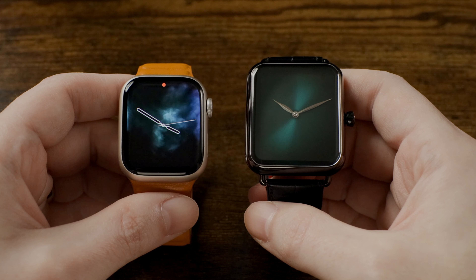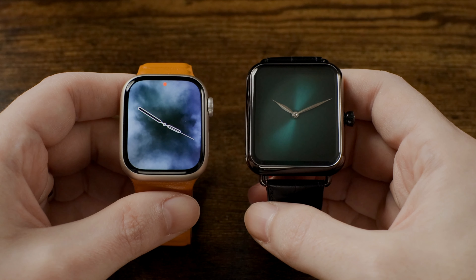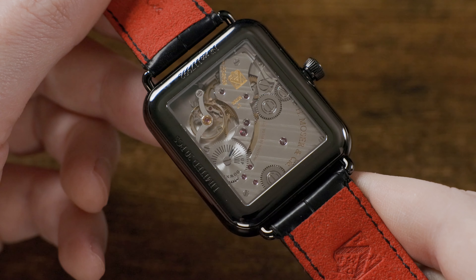Of course, H. Moser only makes about 1,500 watches per year, but despite this small annual production, they are known throughout the watch industry as one of the best movement makers. And when you look at this model's 324 movement, you can see why — the fit, finishing, and decoration are second to none.